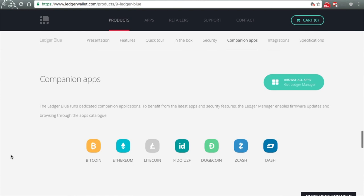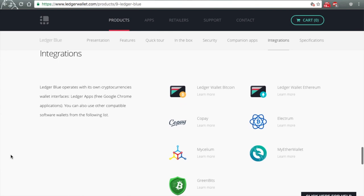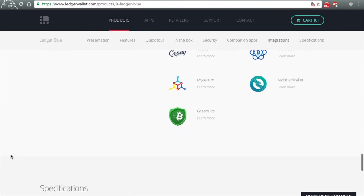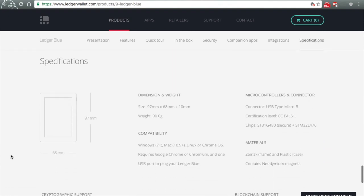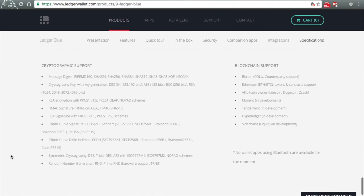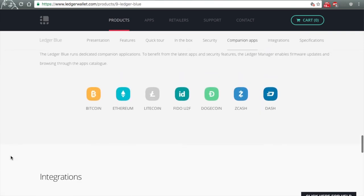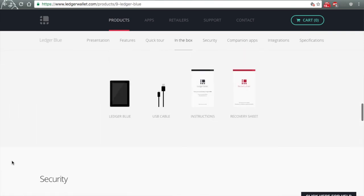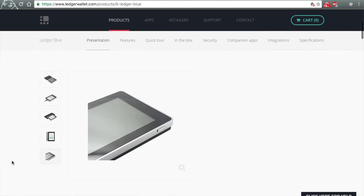We're going to be doing the unboxing for this Ledger Blue hardware wallet. It is my first unboxing video, so please be kind. If you enjoy it, give me the thumbs up and if you don't, you can go ahead and give it the thumbs down. But as always, please give us a comment below and let me know how to turn that thumbs down into a thumbs up in my next video.